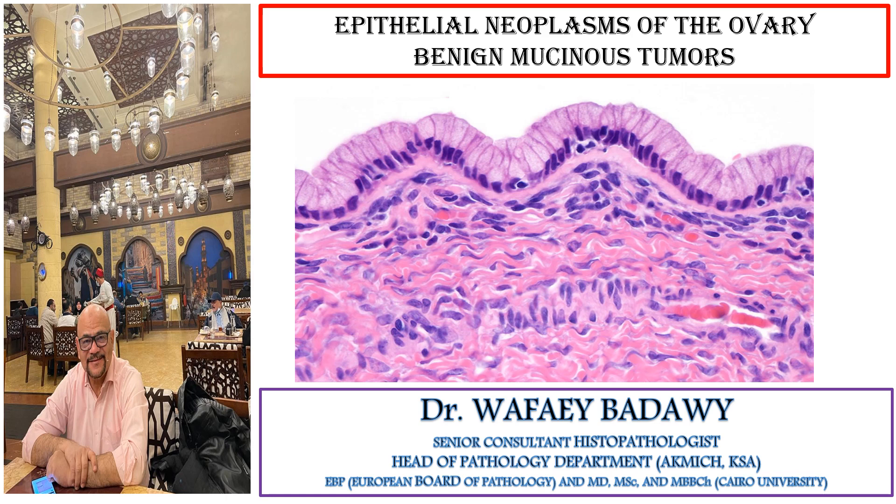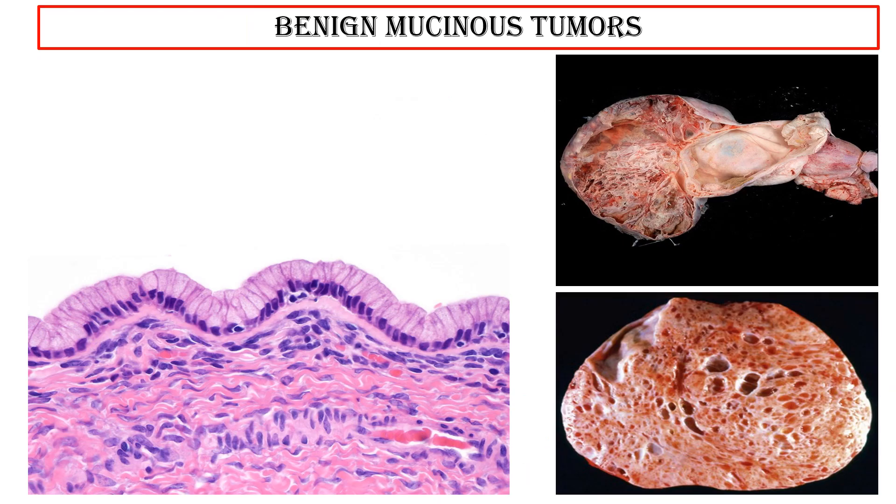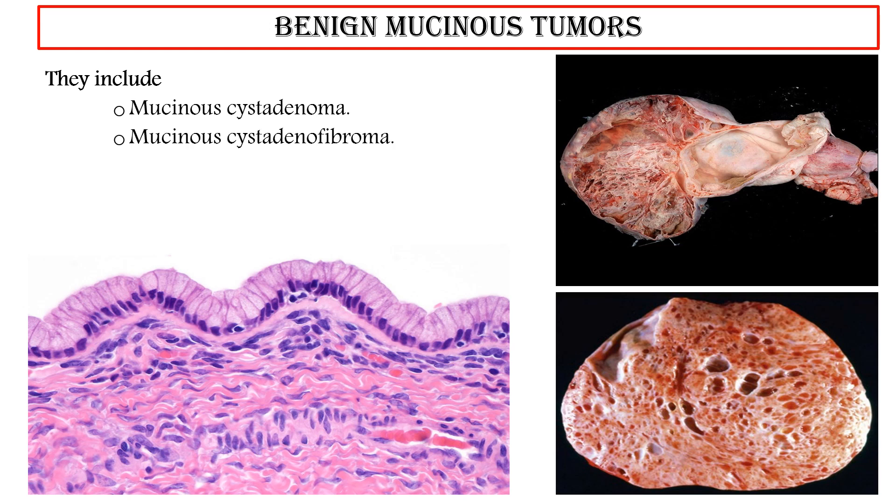I'll be talking about Epithelial Neoplasms of the Ovary — Benign Mucinous Tumors. These include Mucinous Cystadenoma, Mucinous Cystadenofibroma, and Mucinous Adenofibroma.